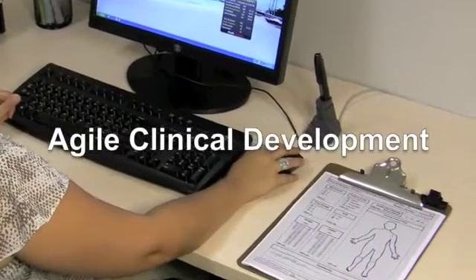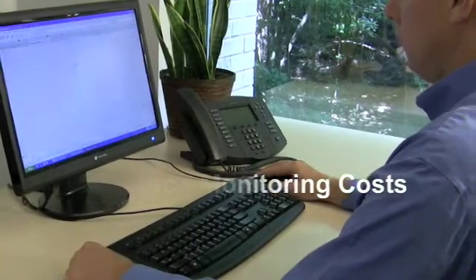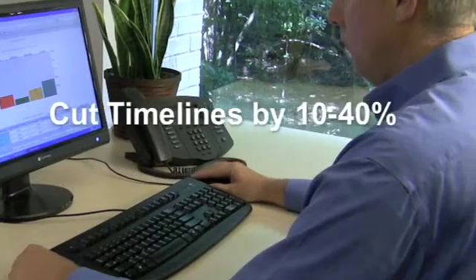Using Health Decisions' Agile Clinical Development System, you can drastically reduce monitoring costs, speed enrollment, and cut overall study timelines by 10–40%.